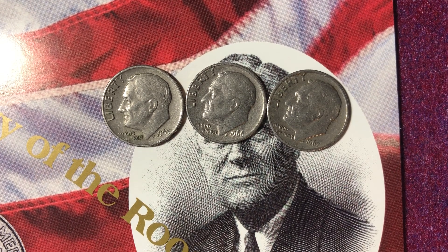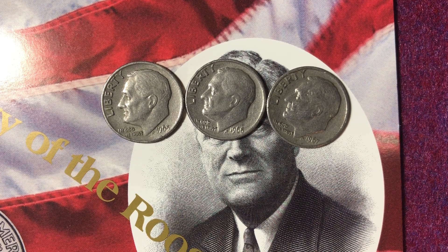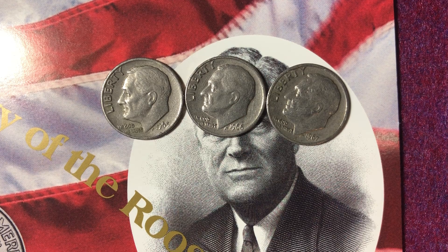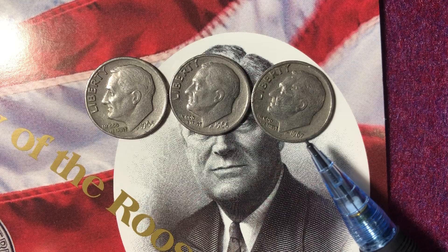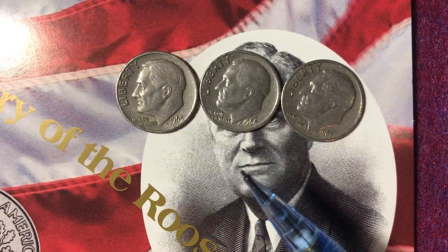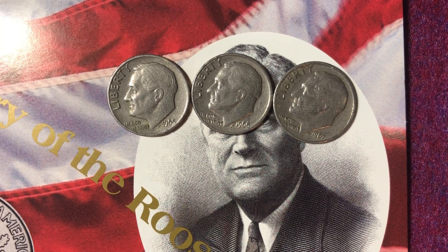Hello coin collectors, welcome back to the Big D Coins channel. Hopefully everyone is having a great day. In today's video we are going to look at the 1967 Roosevelt dime, and behind this little folder — which I'll open up — we have a 1996-W Roosevelt dime.